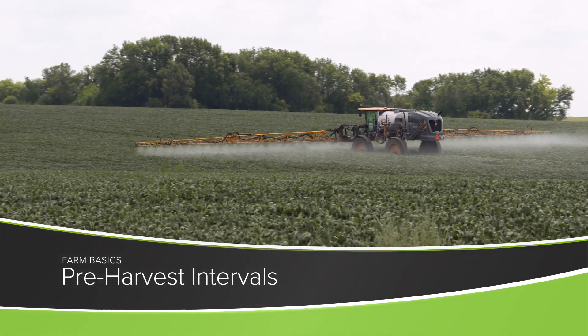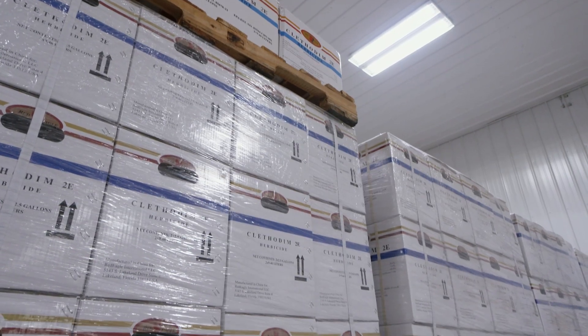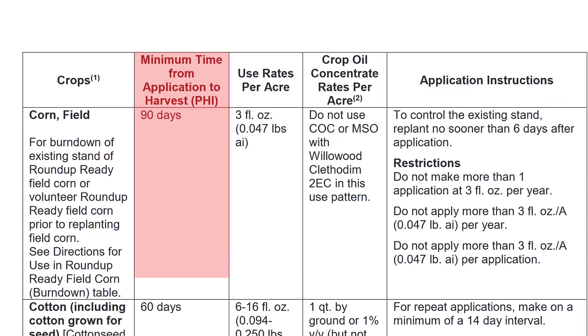Today during our Farm Basics time, we're going to talk just a little about safety. This is one of the most important things that we want every farmer to focus on. If you're a non-farmer, we just want you to understand: when any product gets labeled, one of the things that will be right on the label is what's called a pre-harvest interval.